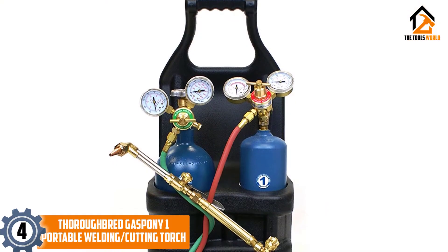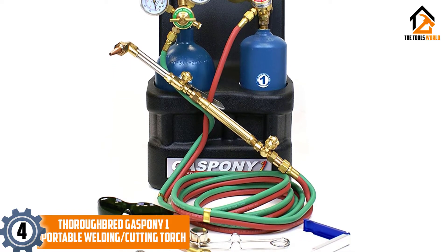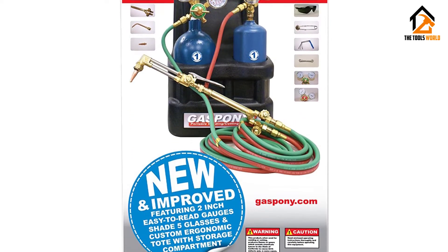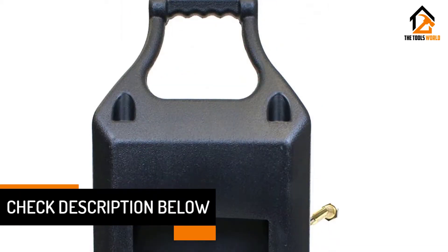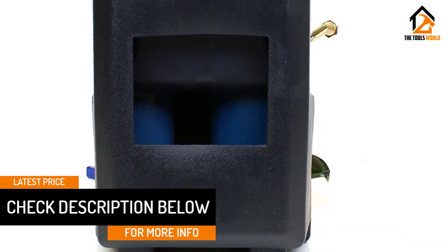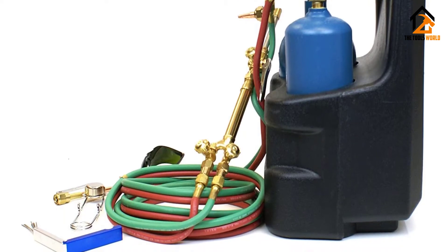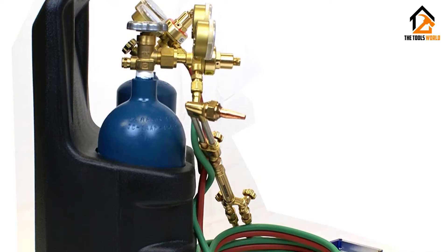Moving on at number 4, we have the Thoroughbred Gas Pony 1 Portable Welding and Cutting Torch. Everything you need to get your projects done is in this kit. It can be used for torching, cutting, brazing and welding. It comes with 20 cubic feet of oxygen Thoroughbred cylinders as well as acetylene cylinders, which you can easily exchange at different locations. It is capable of cutting steel of up to a half inch and can weld steel of up to 5/16 of an inch. All the accessories and parts are in its tote bag that is easy to carry. The torch handle is long, ensuring better comfort when using this unit.